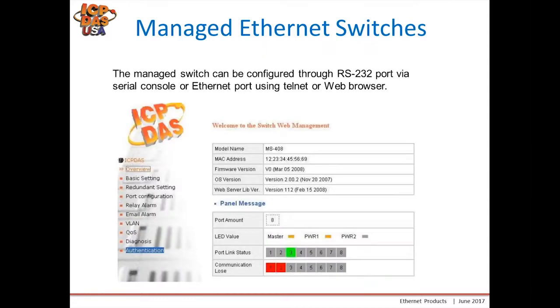The management console can be configured using either RS-232 serial connection or ethernet through Telnet, but the preferred way is through the web browser. When you punch in the IP address of the managed switch you'll see a menu from which you can configure the various features, whether it's redundancy, port configuration, alarms, QoS, or VLAN.